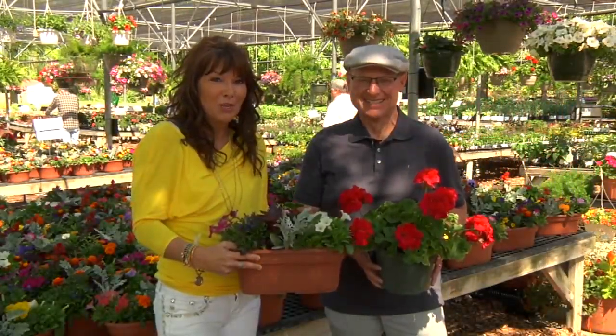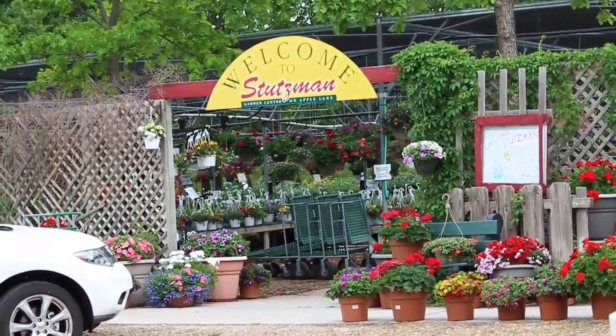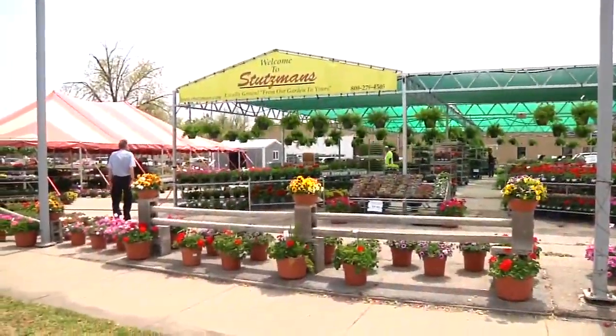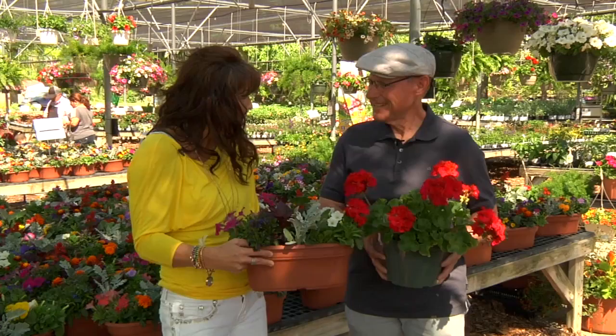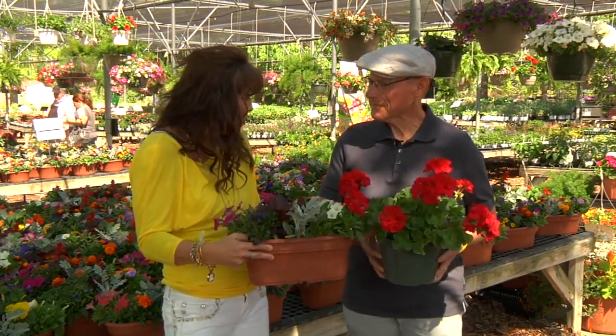Thanks for joining us. I'm Amy Jo Wentz and joining us is Ben Miller with Stutzman's Greenhouse. We are in Apple Lane, once again in Hutchison, but there are 12 locations all around Central Kansas near you. We are going to talk about Memorial Day, which is a great holiday, and we really have a lot of good ideas for people for Memorial Day.